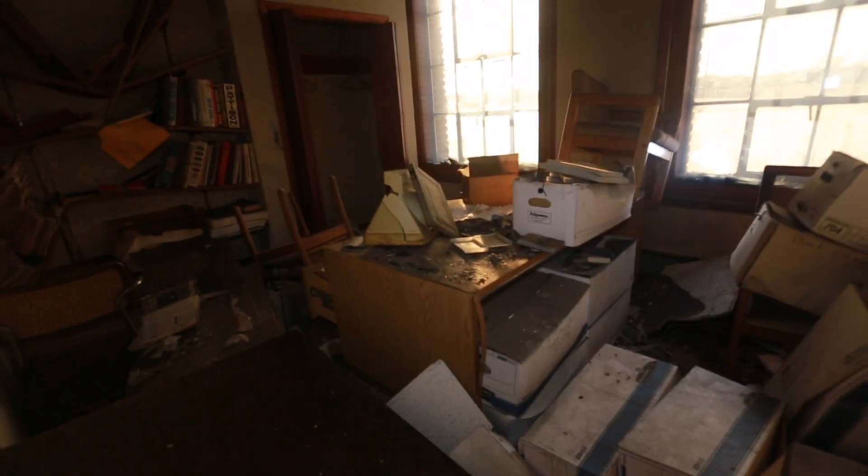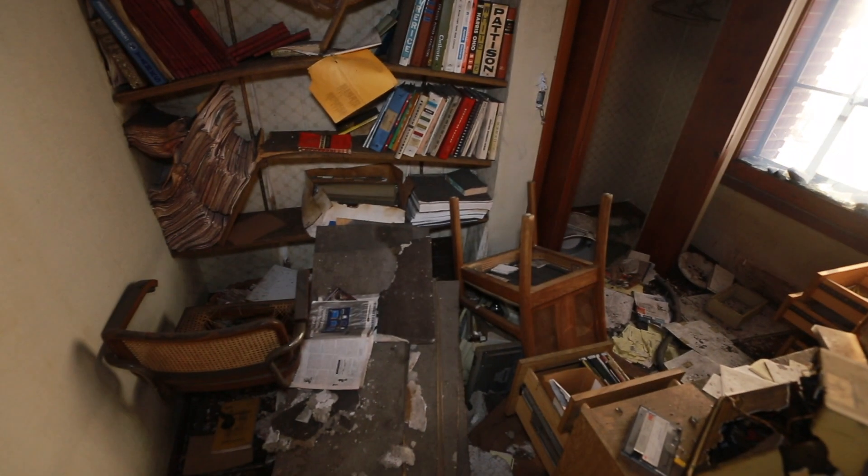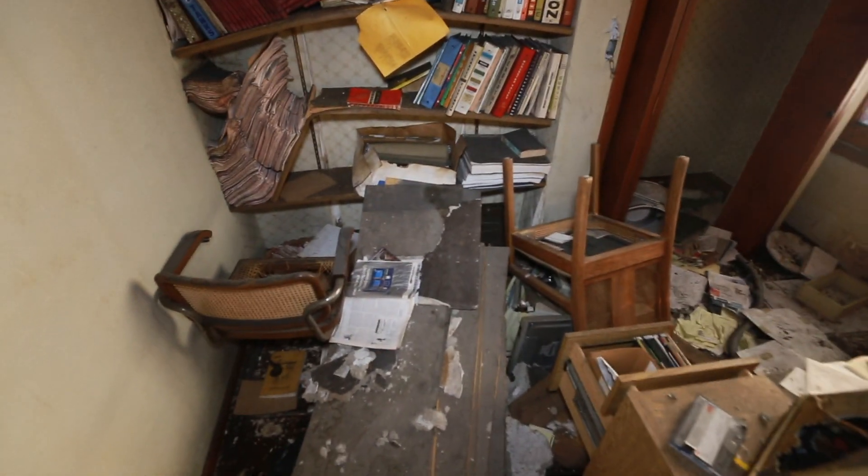Just office after office, full of stuff. That's an old monitor — that thing's ancient.